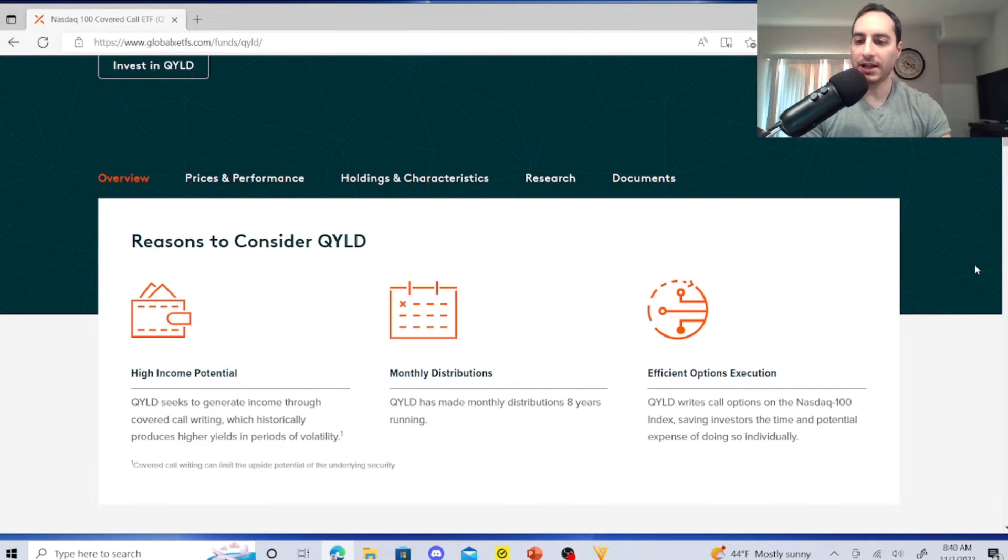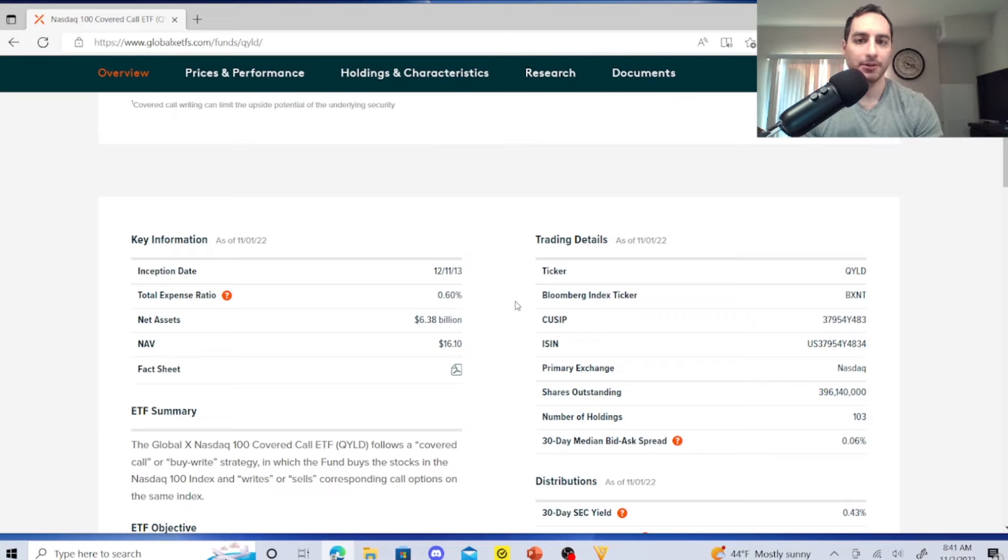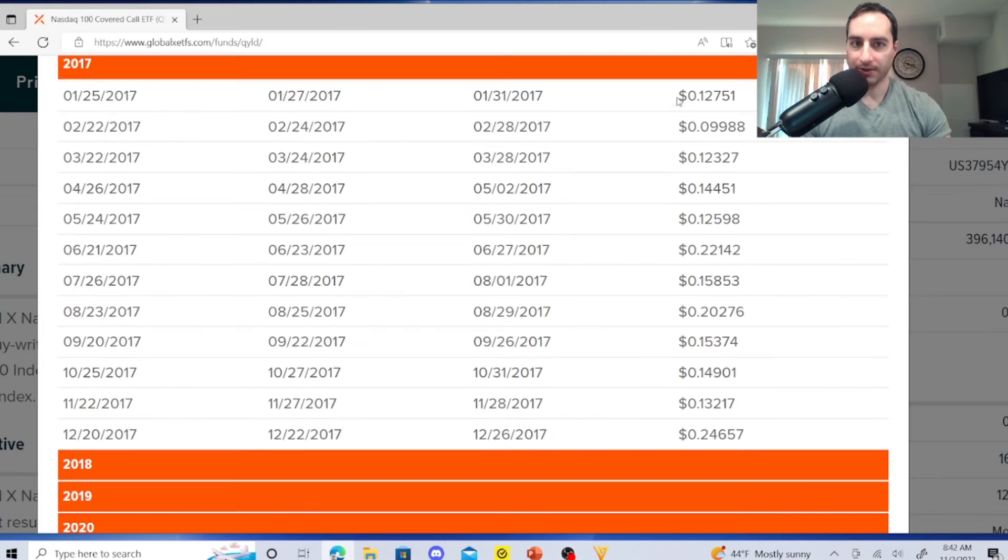QYLD seeks to generate income through covered call writing, which historically produces higher yields in periods of volatility. QYLD has made monthly distributions for eight years running, writing call options on the NASDAQ 100 index. Their current yield is 16.74% and distribution yield is 12.29%. However, the expense ratio is 0.60%, so you're paying fees on an ETF that's stuck in a box.